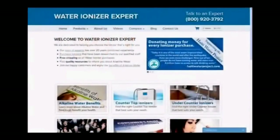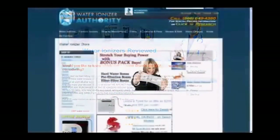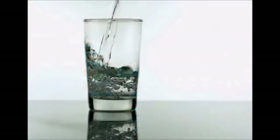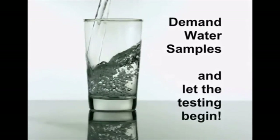So when it comes to ionizer reviews found on the internet, your best bet is to realize that they are not objective and that the sites were created to sell you a specific product. If you really want to test the water being produced by an ionizer, demand water samples and let the testing begin.